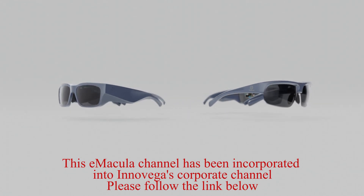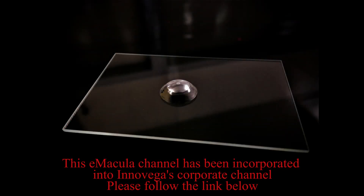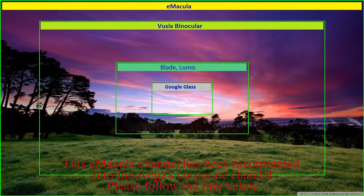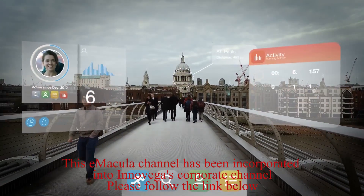Immacula's patented retina technologies use everyday disposable contact lenses with advanced OLED displays mounted into designer glasses. This combination of lenses and glasses delivers a substantially greater field of view than any other AR glasses on the market today, and is positioned to be the first human-friendly merging of the digital and real world.